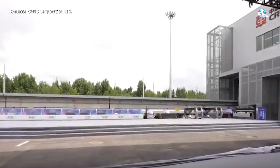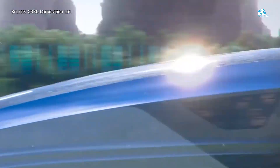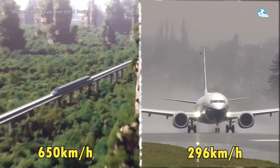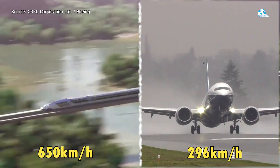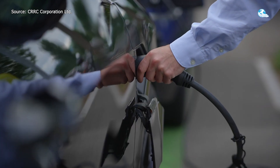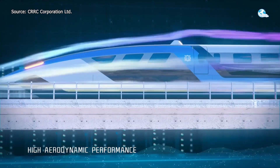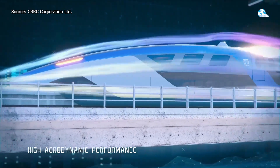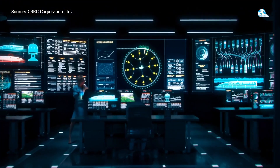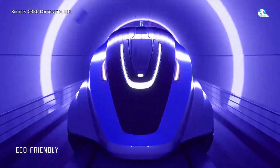China has just unveiled a train that could change everything — a 650 kilometers per hour maglev that's outpacing a Boeing 737 at takeoff. While the U.S. and much of the world are still debating electric vehicles, China quietly built a sleek, aerodynamic machine that makes airplanes look outdated. But here's the twist: this technology wasn't originally theirs, and how they acquired it might be just as important as what they're building.